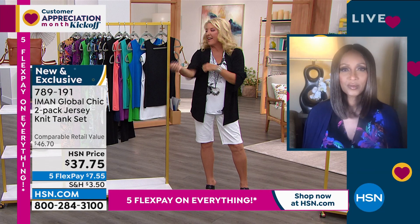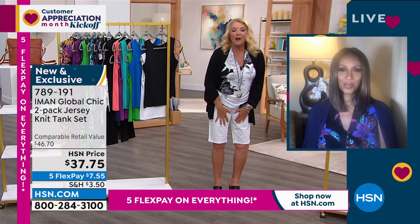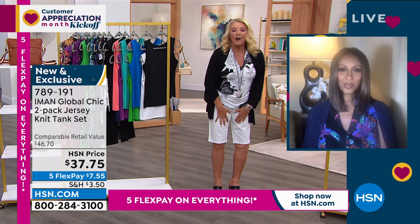Look, there I am — I ran away. Girl, I had to put these on. I am so excited about these Bermudas! Last time Iman and I were on together, we had a white pant Today Special — it sold out within the first couple of hours. These are coming up in just a second.